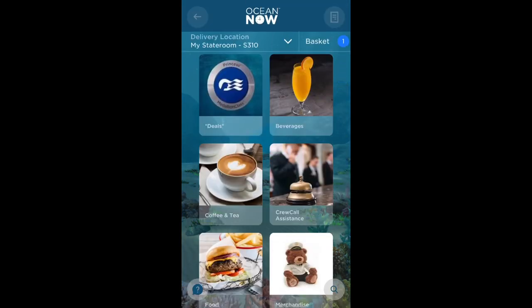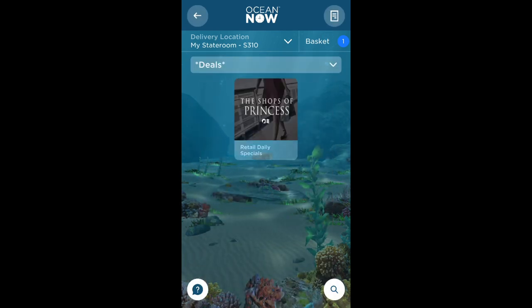Once it's ordered we are taken back to the main menu. Let's take a look at the other options. If we select deals you can see if there are any deals in the shops on board that day.